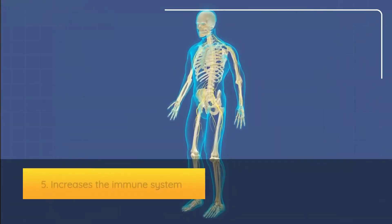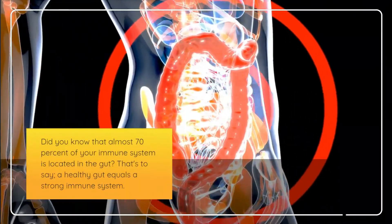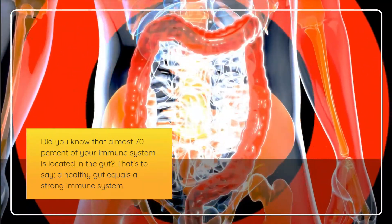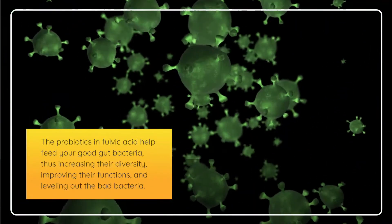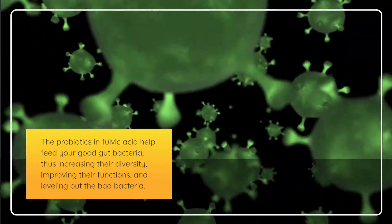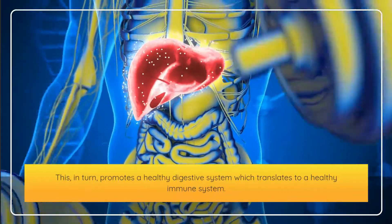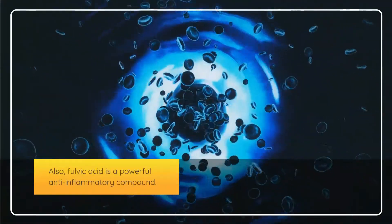Fifth, fulvic acid boosts the immune system. Almost 70% of your immune system is located in the gut, so a healthy gut equals a strong immune system. The probiotics in fulvic acid help feed your good gut bacteria, increasing their diversity, improving their functions, and leveling out the bad bacteria. This promotes a healthy digestive system, which translates to a healthy immune system. Fulvic acid is also a powerful anti-inflammatory compound.